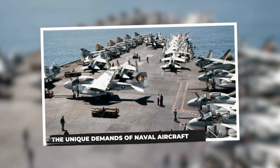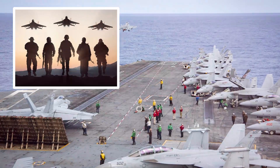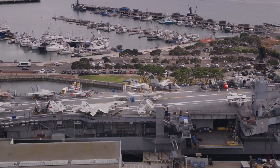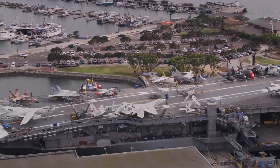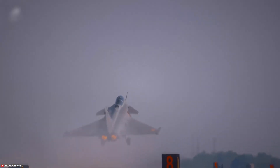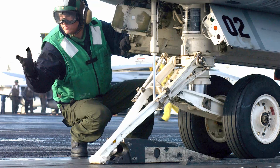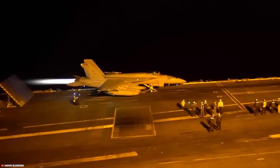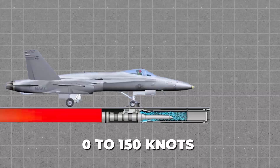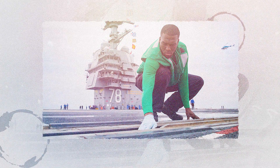The unique demands of naval aircraft. On the surface, naval aircraft may appear nearly identical to their Air Force counterparts, but beneath that similarity lies a host of critical engineering adaptations specifically tailored for the punishing realities of carrier-based operations. Unlike aircraft that operate from long, stable runways on land, carrier-based planes must endure extreme mechanical forces every time they take off or land. A typical catapult launch subjects the airframe to massive linear acceleration, hurling the plane from 0 to nearly 150 knots in just a couple of seconds. The structure must absorb these forces repeatedly without fatigue or failure.